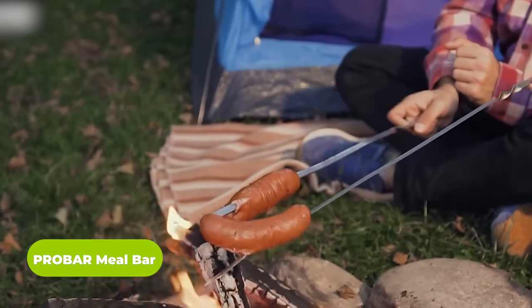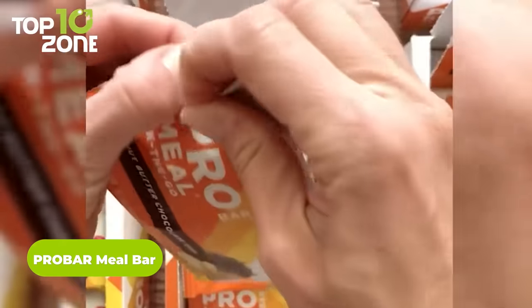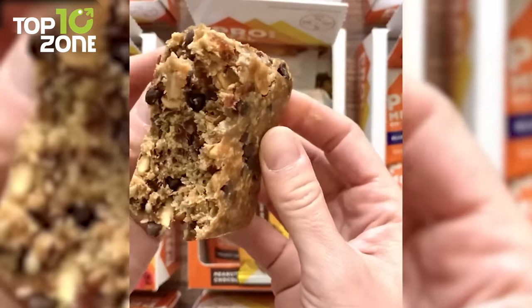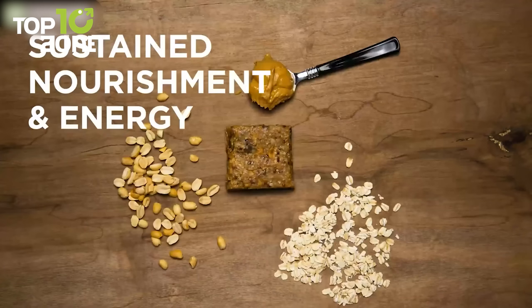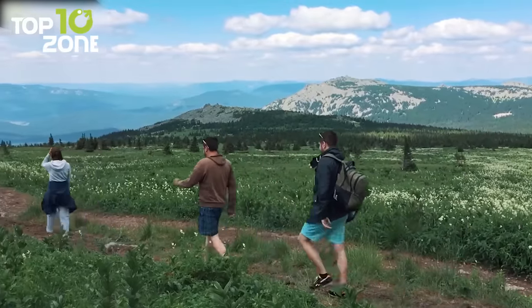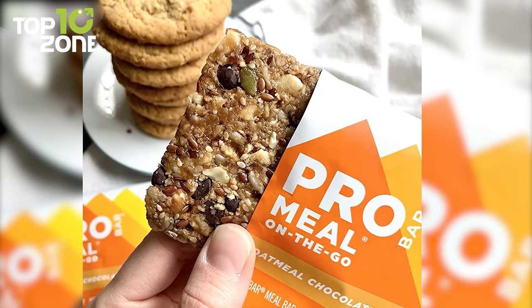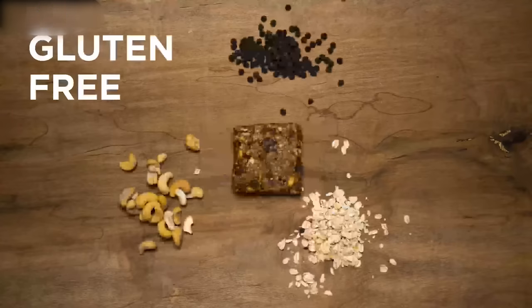Tired of settling for unhealthy snacks when you're on the go? Look no further than Pro-Bar Meal Bar. Packed with sustainably sourced gluten-free ingredients, it provides all the benefits of a gluten-free diet without sacrificing taste or nutrition. With energy from 100% plant-based protein and fiber from chia and flax seeds, you'll be able to power through any activity. Each bar contains a clever mix of natural ingredients, providing 360 to 390 calories of healthy energy to keep you going all day long. Pro-Bar is made with real natural oats, nuts, and seeds. With 14 delicious flavors to choose from, there's a Pro-Bar Meal Bar for everyone's taste preferences.